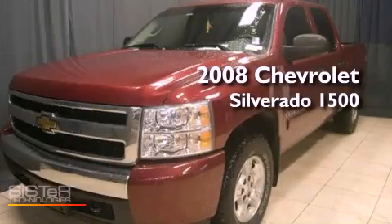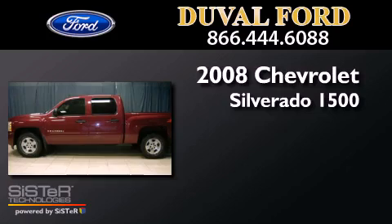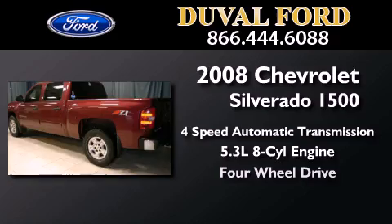This is a 2008 Chevrolet Silverado 1500. This truck has a four-speed automatic transmission, a 5.3-liter V8, and the added capability of four-wheel drive.